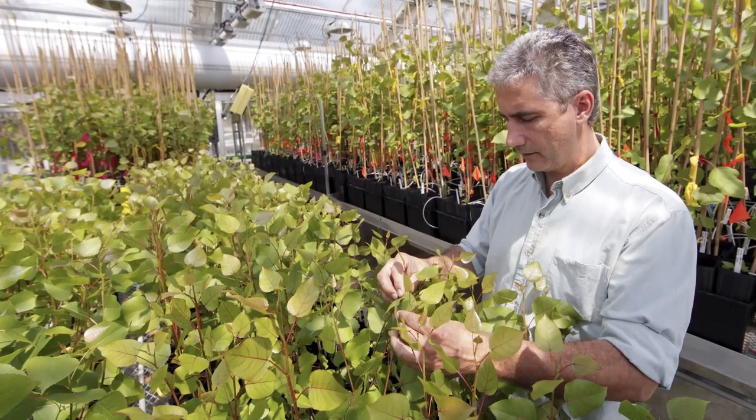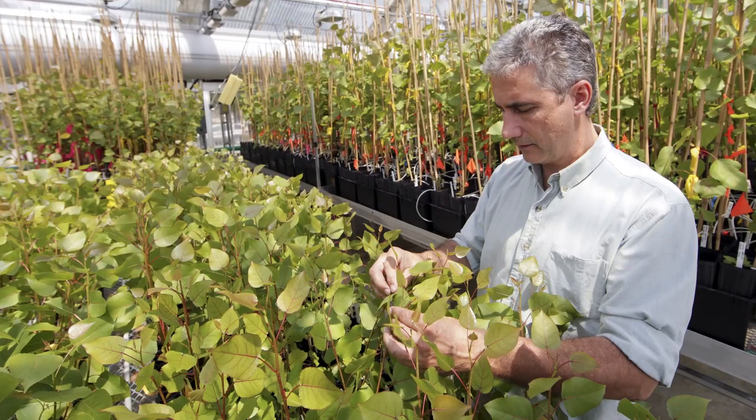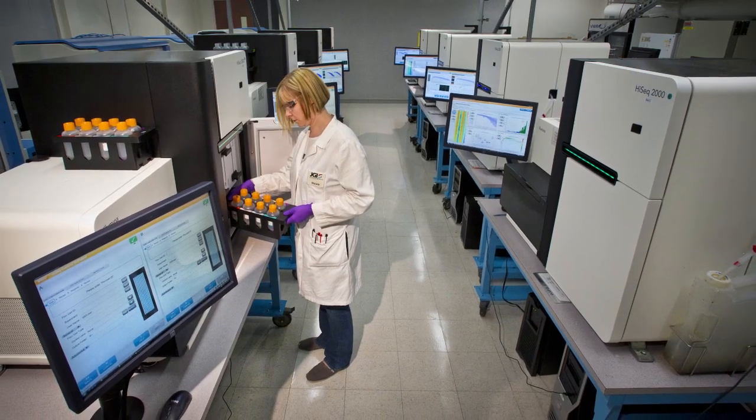I'm Jerry Tuscan. I'm a plant geneticist and I work at Oak Ridge National Lab and have an appointment at the US Department of Energy's Joint Genome Institute. I'm one of the co-leads on the eucalyptus genome, which has recently been sequenced and assembled.